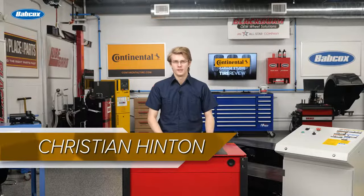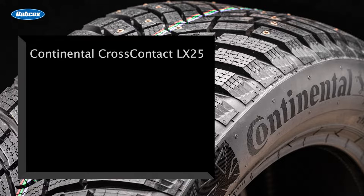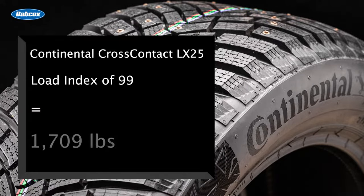Let's do some math. If that Continental Cross-Contact LX25 tire has a load index of 99, it can support 1,709 pounds at maximum air pressure according to the manufacturer's load rating chart.